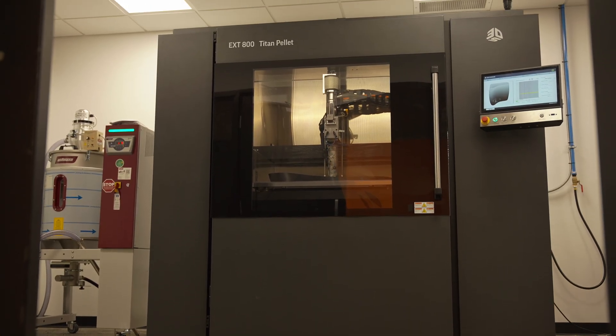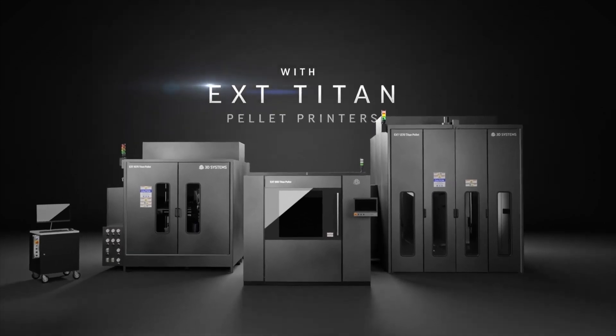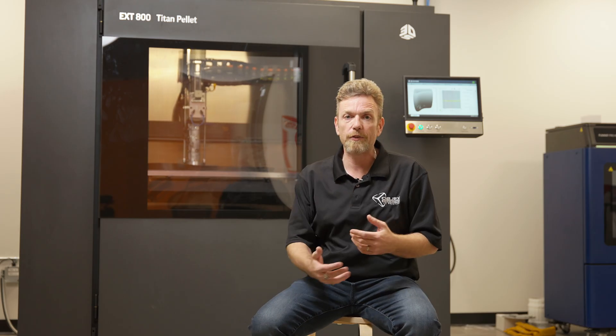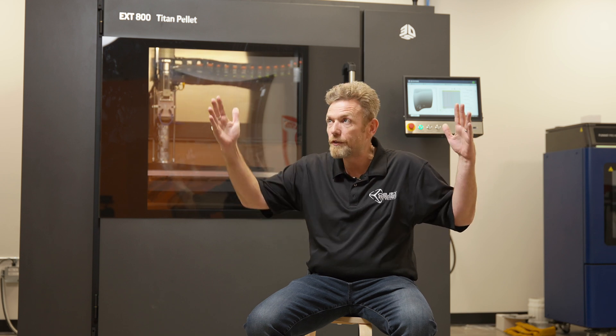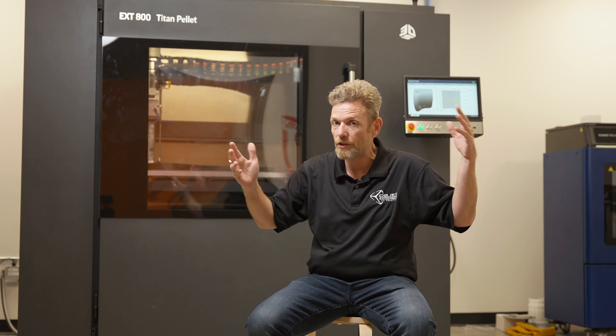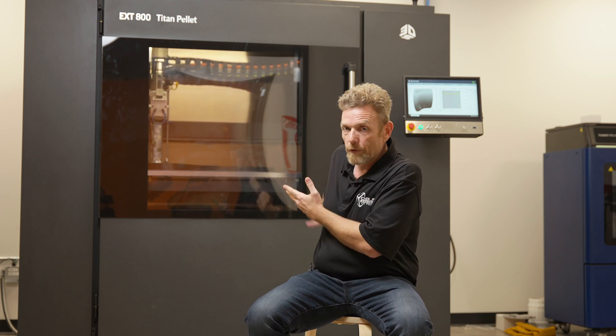This machine is the baby of the family. The Titan family has two other much larger machines, but this one was specifically designed for facilities like ours where maybe we don't have a giant production area. We have double doors, we have pretty wide hallways, we have a shipping dock. With those things, you can install one of these machines in your facility as well.